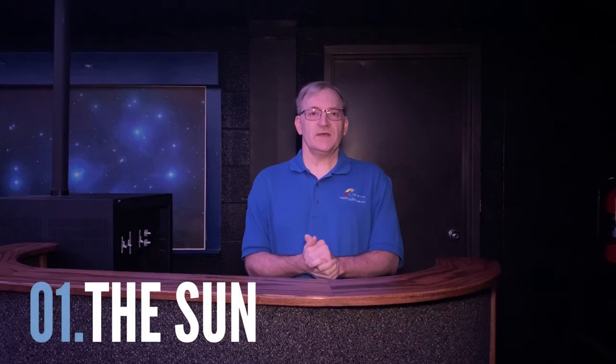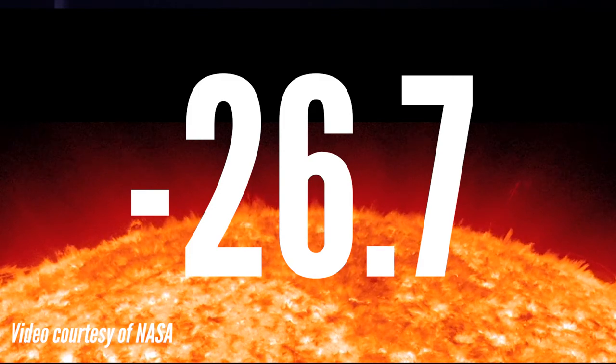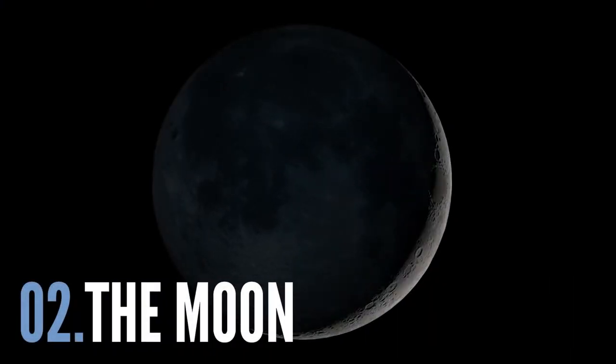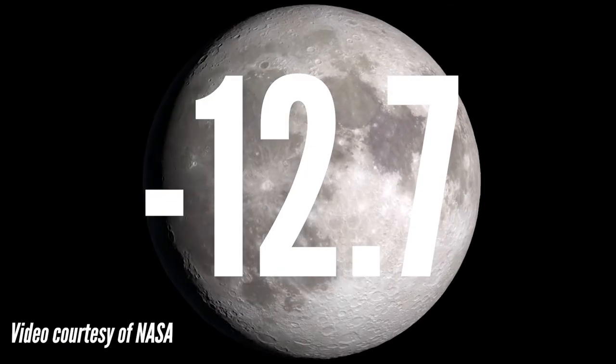For example, the brightest object in the sky — and this is probably not going to come as a great shock — is the Sun. The Sun has an apparent magnitude of minus 26.7. The next brightest object is, of course, the Moon, and its apparent magnitude is minus 12.7.